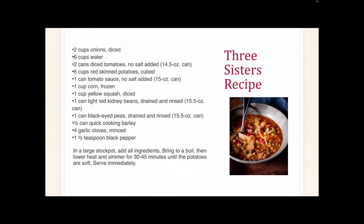Stew is a favorite meal among many Native American communities. Traditional recipes involving the Three Sisters vary among tribes. This Three Sisters Stew recipe is a slightly modern version and can be made by gathering items from your local grocery store. Feel free to pause the video to write down the recipe. This recipe is also courtesy of the Chickasaw Nation website.